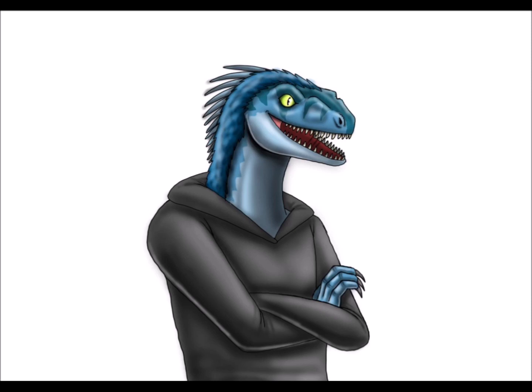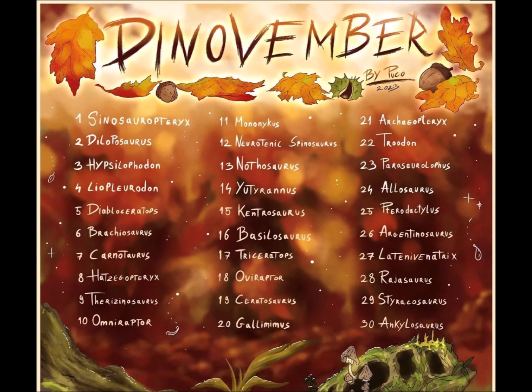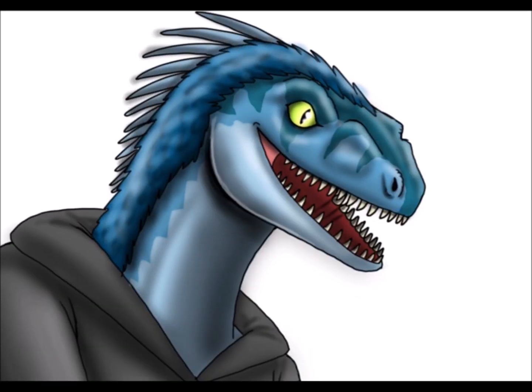If you guys don't know what that is, it is a drawing challenge where we are given a list of dinosaurs to draw each day in November. I've only done 3 dinosaurs since November started on Wednesday, and I post videos every Friday, so I've only drawn up to 3 dinosaurs for this video. But we're doing it anyways, so here is the start of Dino-Vember.